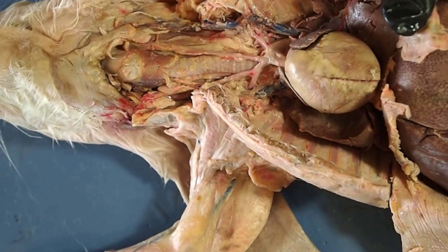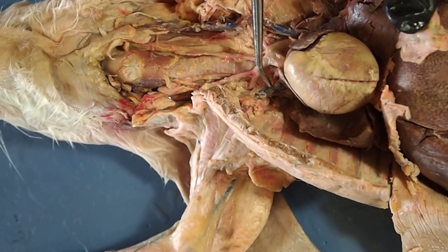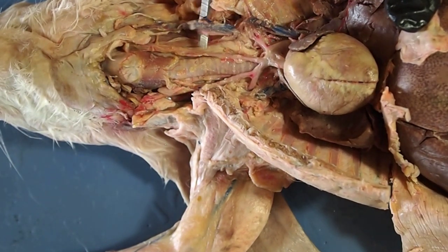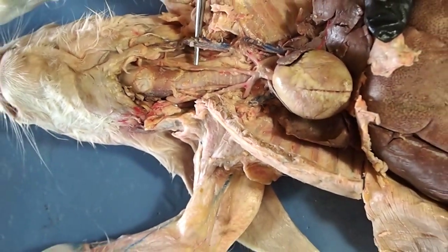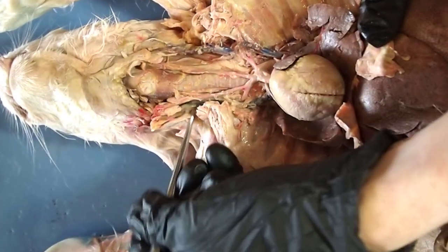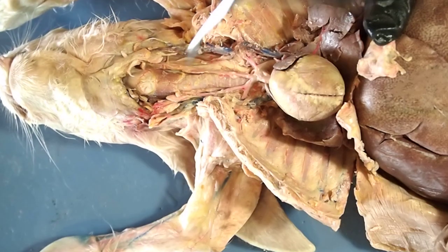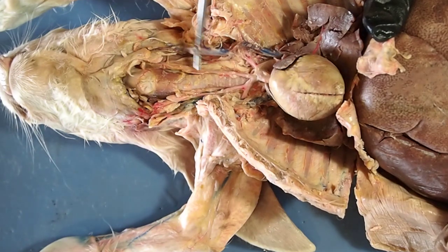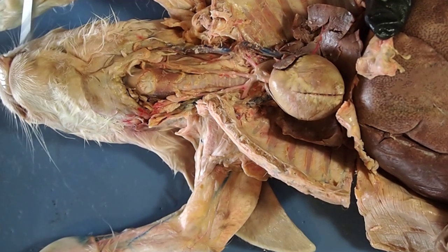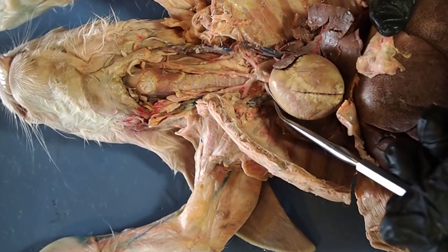There is one vein to point out that drains the head and enters the superior vena cava. This large blue blood vessel on the left side, and another on the right side, are the external jugulars. They collect deoxygenated blood from the head and drain it into the superior vena cava.